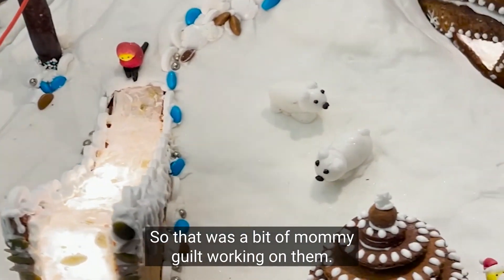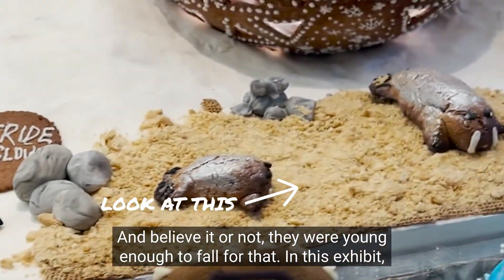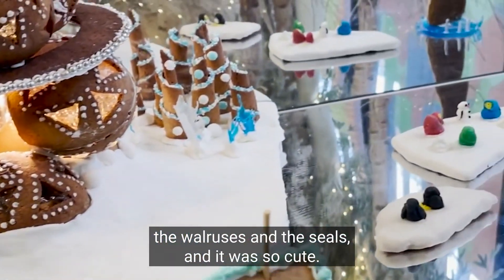They were young enough to fall for that. In this polar exhibit I loved the animals lying on the shore — the walruses and the seals — it was so cute.